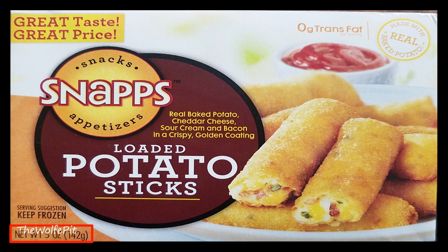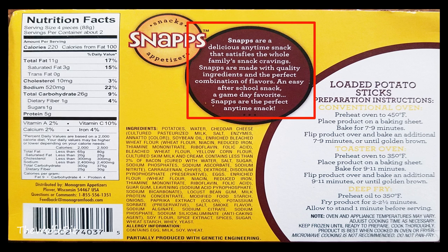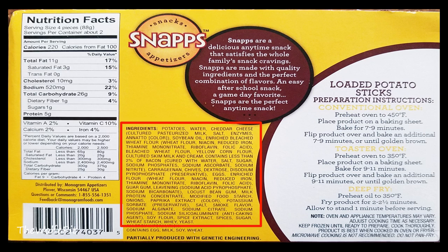The potato sticks take the longest so let's start with them first. This five-ounce box of loaded potato sticks are made with real baked potato, cheddar cheese, sour cream, and bacon in a crispy coating. The picture on the box looks delicious, but we all know the product inside the box rarely looks like the picture. There's a novel of ingredients for something as simple as fried mashed potatoes, but this is typical in most frozen processed foods. They're also partially produced with genetic engineering, so maybe after eating a bunch of these you'll turn into the Incredible Hulk or grow a unicorn horn out of your head.